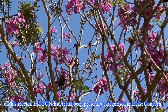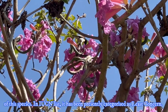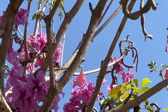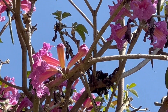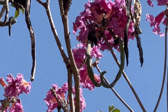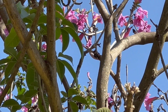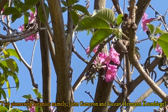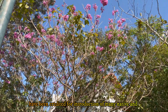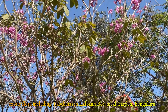As per the IUCN list, it has been presently categorized as least concerned. As already mentioned, this exotic tree was introduced into India during British rule. Let us know how it was introduced into Bengaluru in Karnataka state. In this connection, we have to mention two pioneering botanists, namely John Cameron and Gustav Hermann Kumbrigel, who have been credited for introduction of many native and exotic flora, including Tabebuyas in Lalbagh Botanical Garden, Bengaluru.